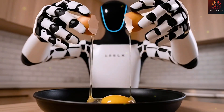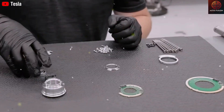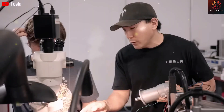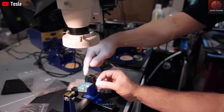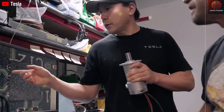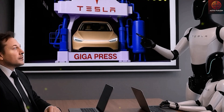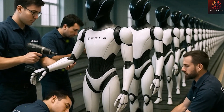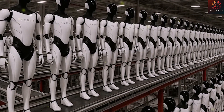But Musk is already looking ahead. He confirmed that Optimus Gen 4 and Gen 5 will run on Tesla's upcoming AA8 chips, bringing far greater autonomy, adaptive reasoning, and sensory awareness. Unlike Generation 3, which thrives in structured factory environments, future generations are being designed to navigate semi-structured and open spaces — warehouses, hospitals, construction sites, and even homes. With AA8, Optimus will no longer just follow commands; it will make its own decisions in real time. Musk describes this leap as transforming Optimus from a robot that works into a co-worker that thinks. By designing its own silicon, Tesla controls every layer of its AI infrastructure — a vertical integration that few companies can match.